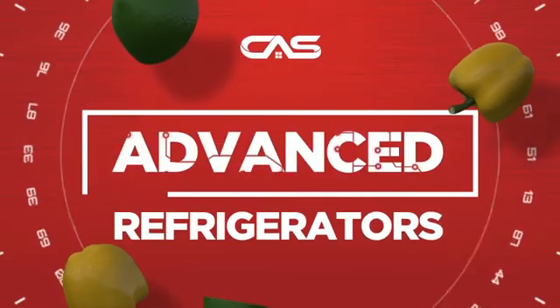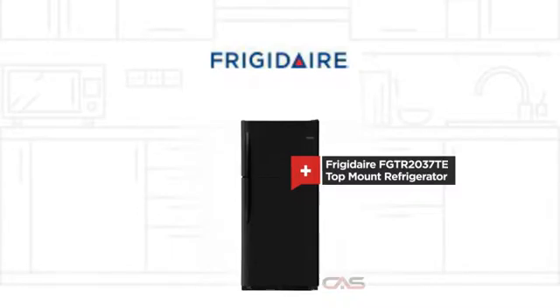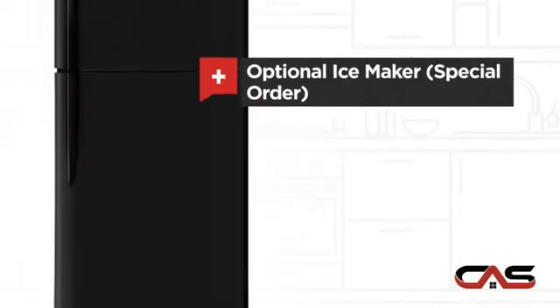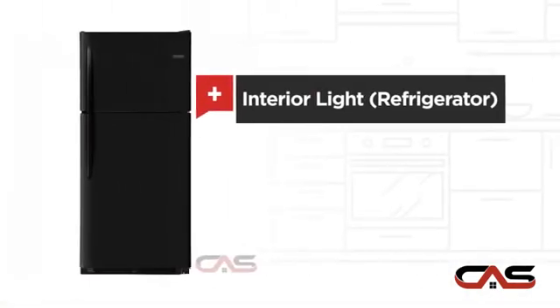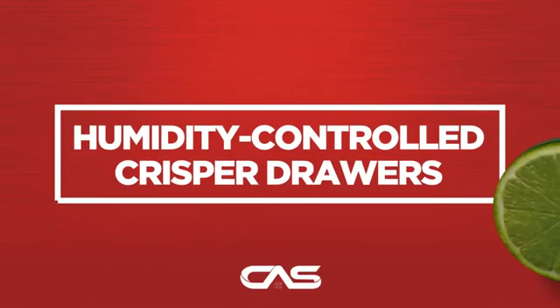Need an advanced refrigerator? Try this top-mount model from Frigidaire. It offers many features: an ice maker option, good storing capacity, and bright interior LED lighting, and much more.